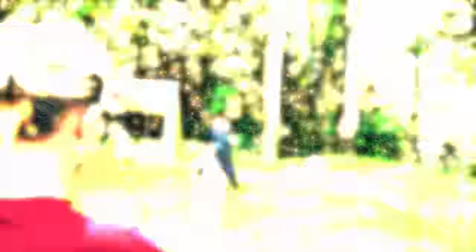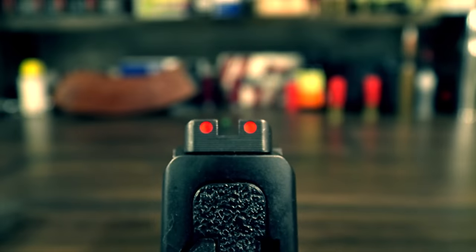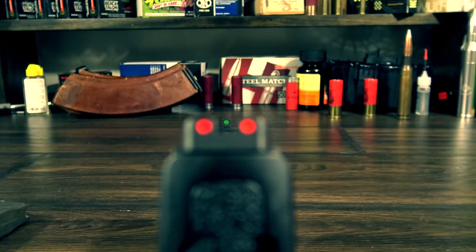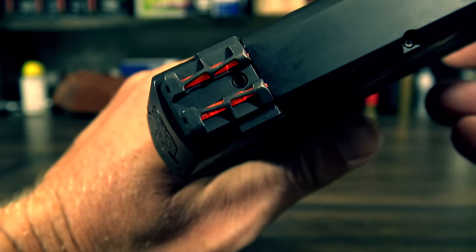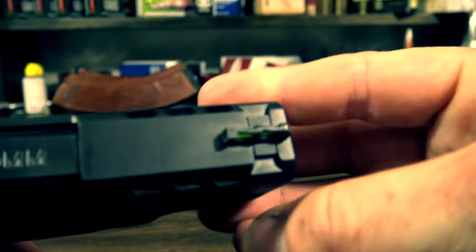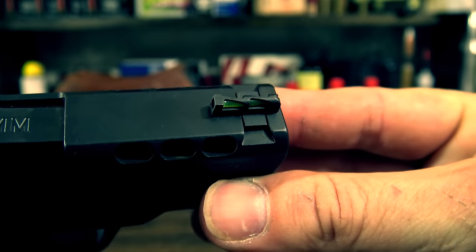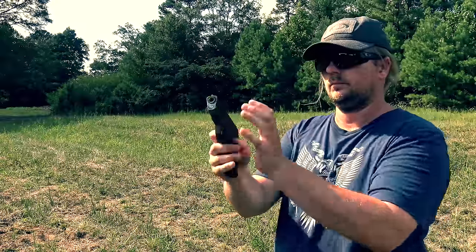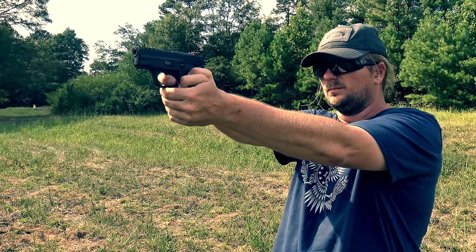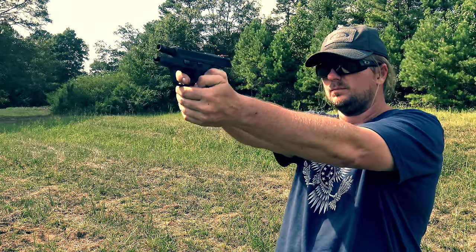Smith & Wesson also added fiber optic sights to the Performance Center version. These are very nice and bright. I also really like how they added a small piece of metal over top of the fiber optic — this will hopefully prevent the fiber optic from breaking in an everyday carry situation. They also started offering the Performance Center Shield with Tritium Night Sights, and I wish I had waited for those.